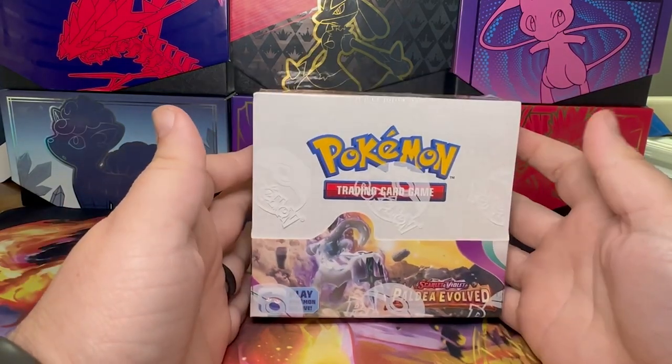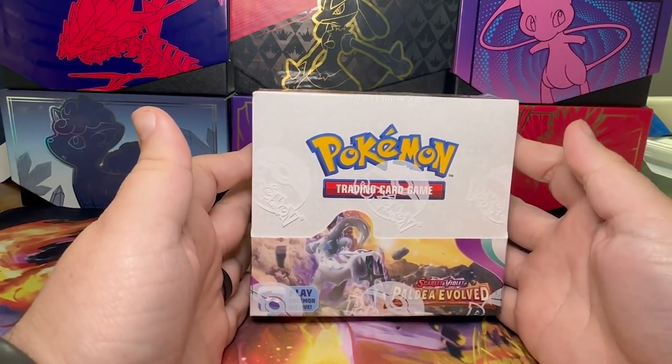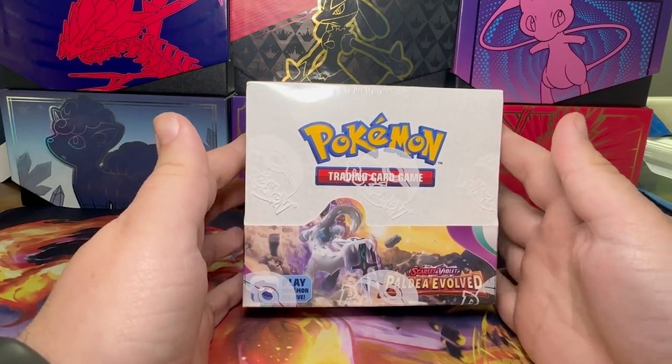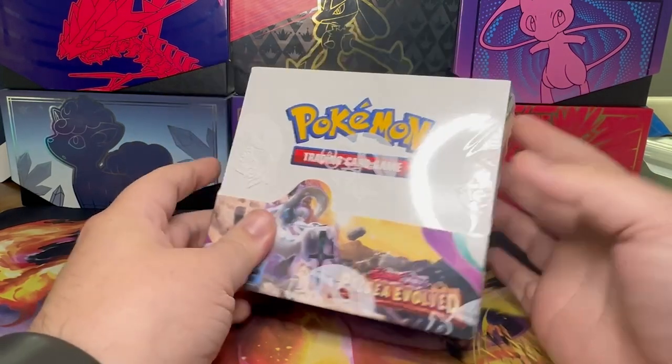What's up YouTube! So today we have our final booster box of Paldea Evolved. The last booster box was so good, so let's hope that this one is just as good.